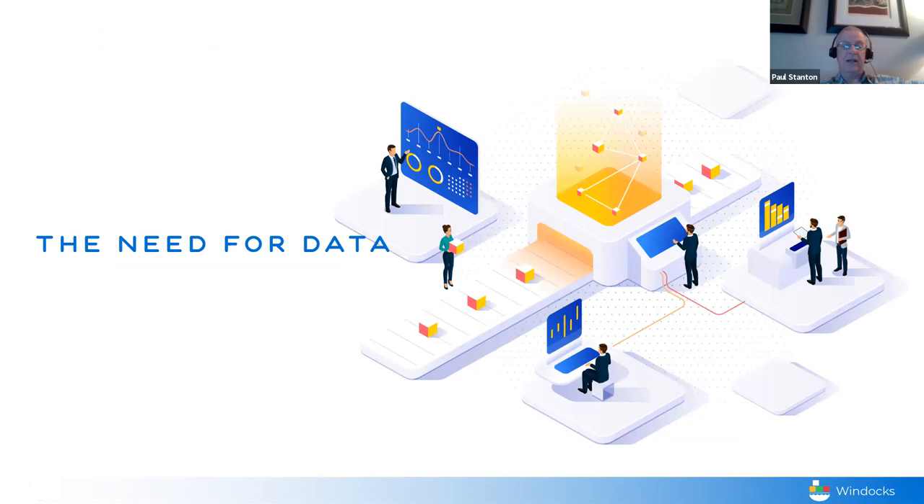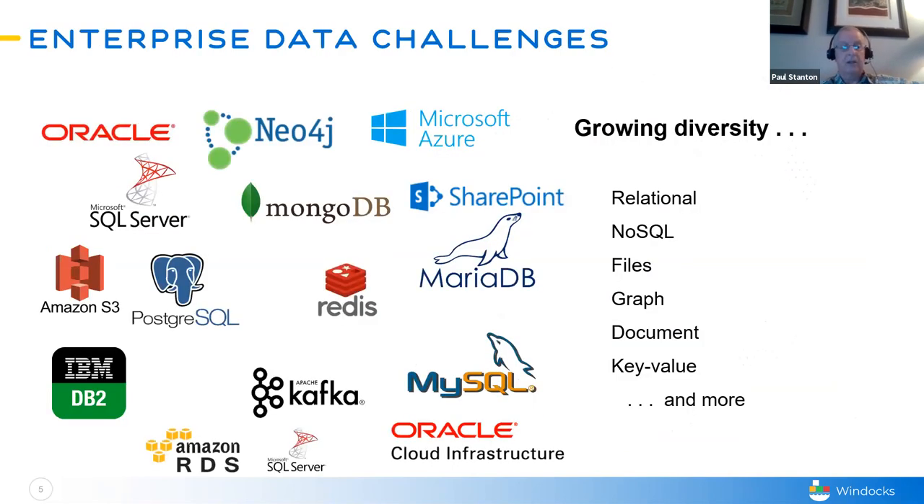Our speakers today are Paul, who's the founder and VP of product management at WinDocs, and Rajesh, who's also the founder and CEO of Mentis. I'm going to turn it over to Paul to take over our first topic: the need for data. It should be no surprise to the audience that one of the big challenges we've had in the past decade is simply the proliferation of data platforms. We've gone from enterprise data being primarily relational to having a broad mix of data types today — relational, NoSQL, graph type, document type, key-value stores, and more.